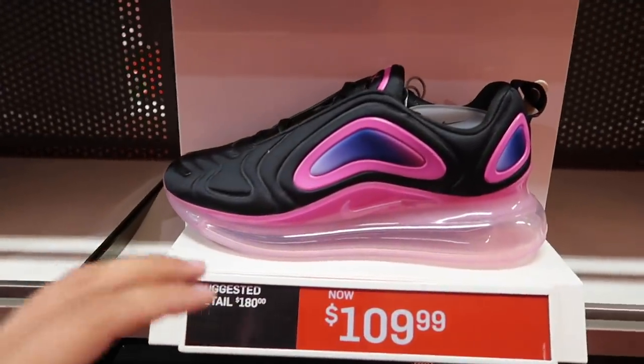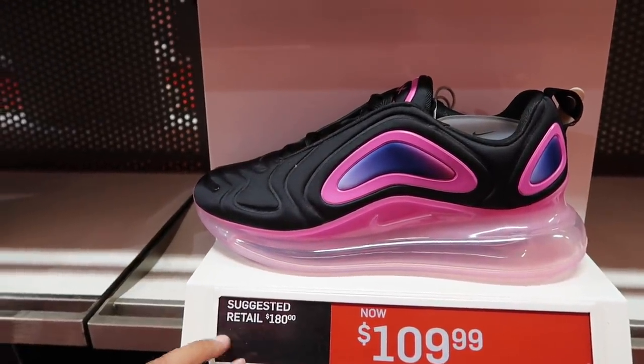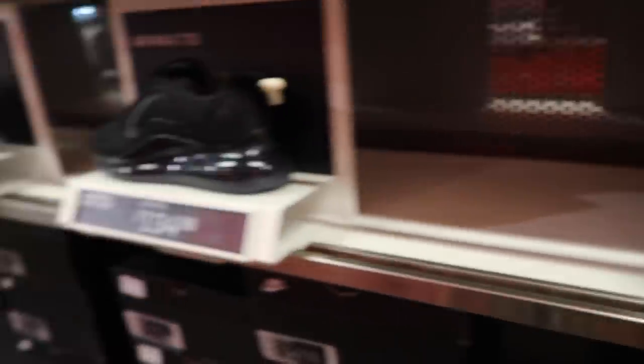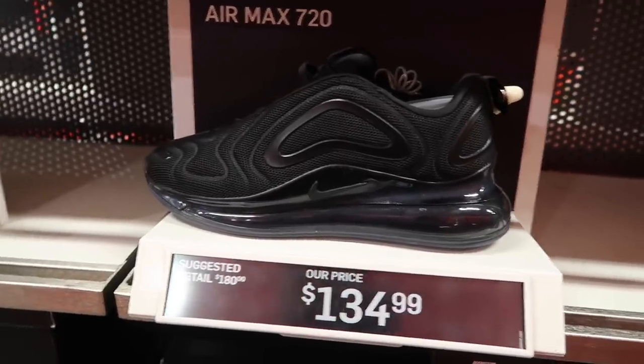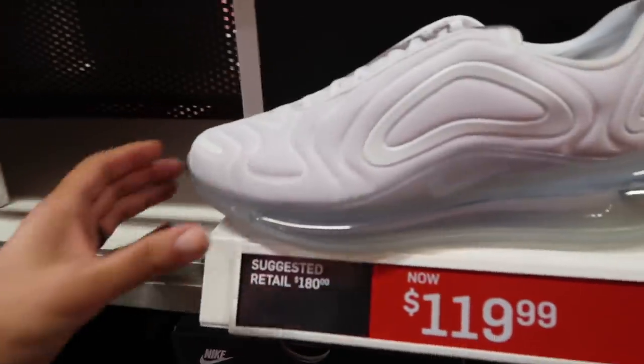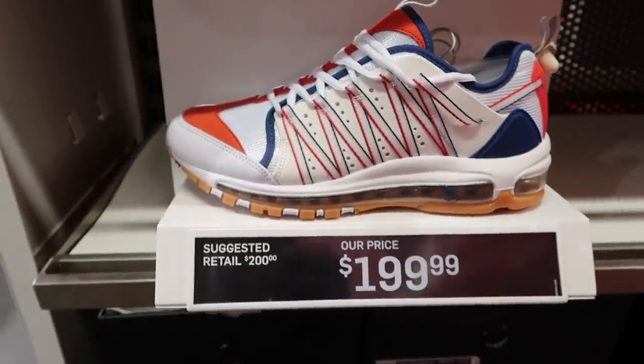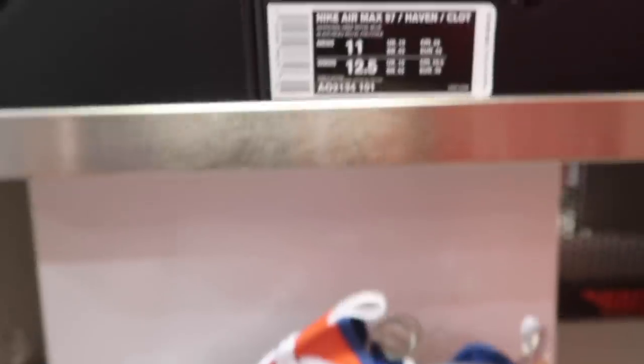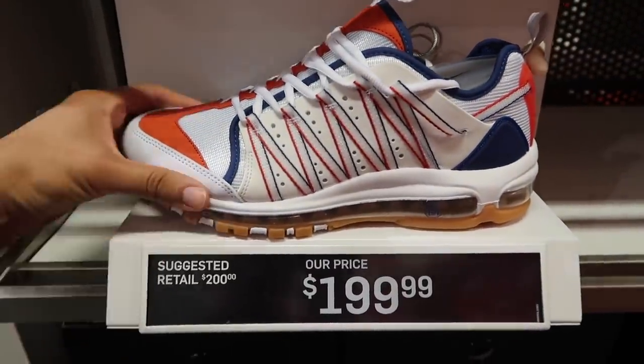Air Max 720 — $109 for the pink blast, $134 for obsidian and royal pulse — way too much for that one. Black mesh at $135, white mesh at $120. This one we just got — Air Max 97 Haven Clot, at least that's what the tag says — $200 retail, so you get that penny off.